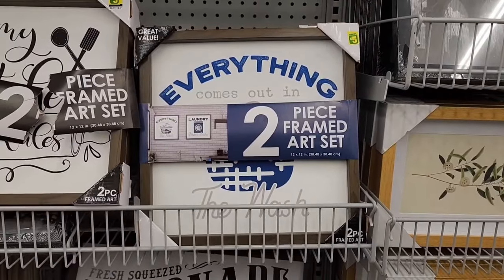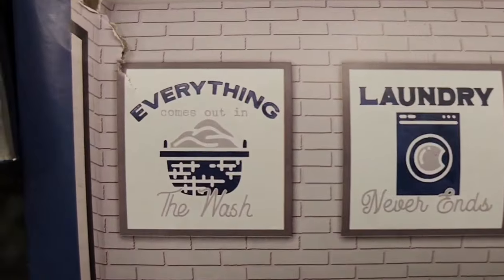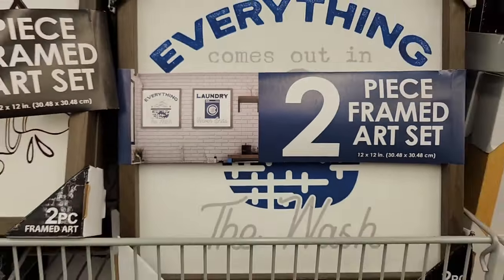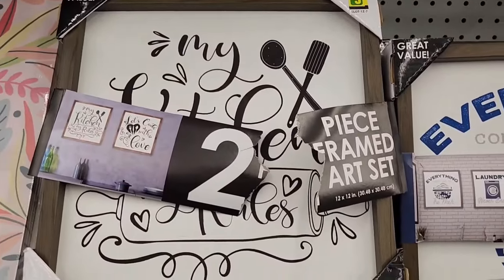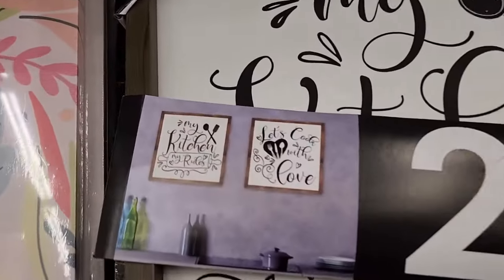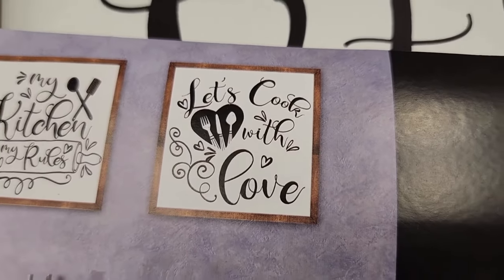This is a two-piece framed art set — we've seen the laundry one before. For $5.00 you get two pictures, which is a great deal. They also have a kitchen one, again $5.00 for two — one says 'My kitchen, my rules' and the other says 'Let's cook with love.'